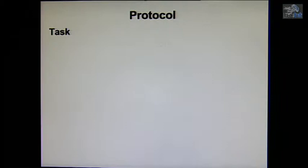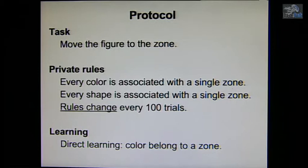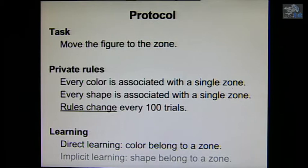Within the virtual reality, we designed the task, which was to move a figure towards a zone. There were three zones, and every figure had a color associated with a single zone. Every shape was also associated with a single zone, and the rule changed every 100 trials. The direct learning was that the color belonged to a zone, and the implicit learning was that the shape belonged to a zone as well.